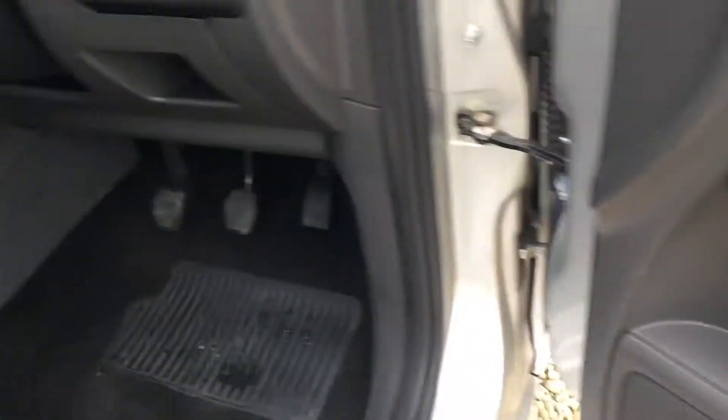The condition of the interior is excellent. Electric windows, electric mirrors. As you can see, the seats are in excellent condition.